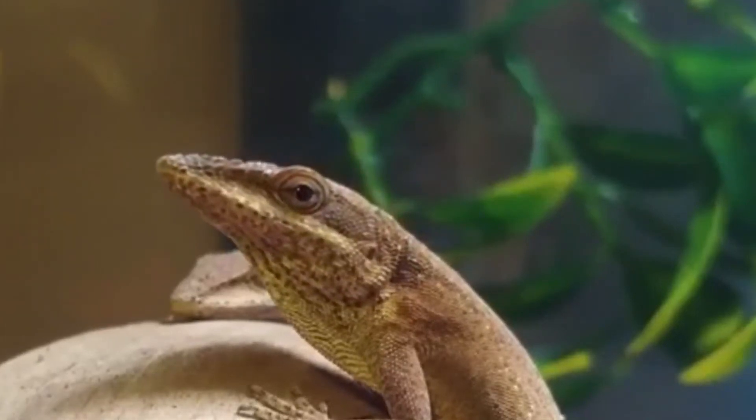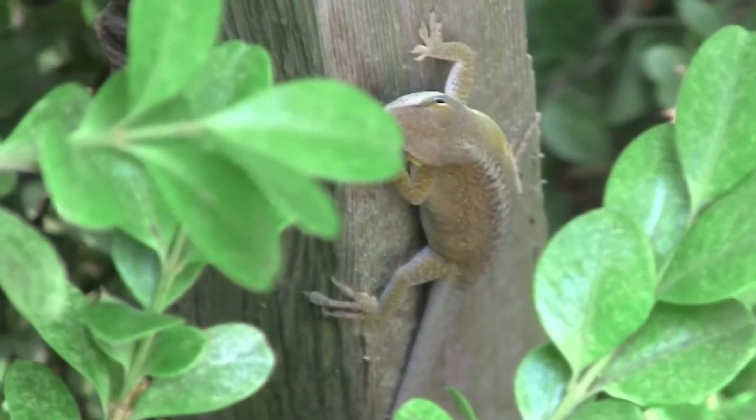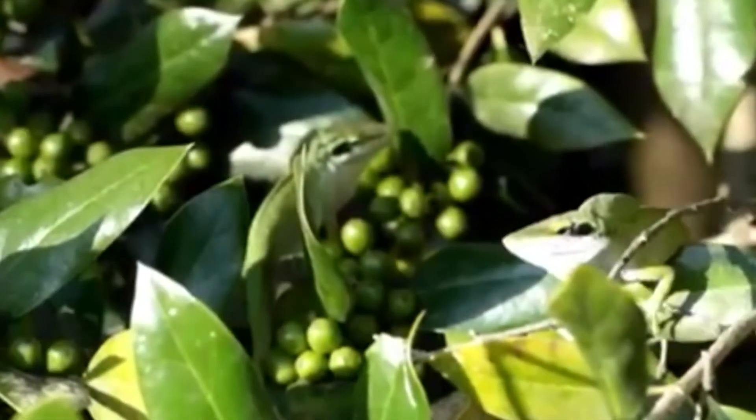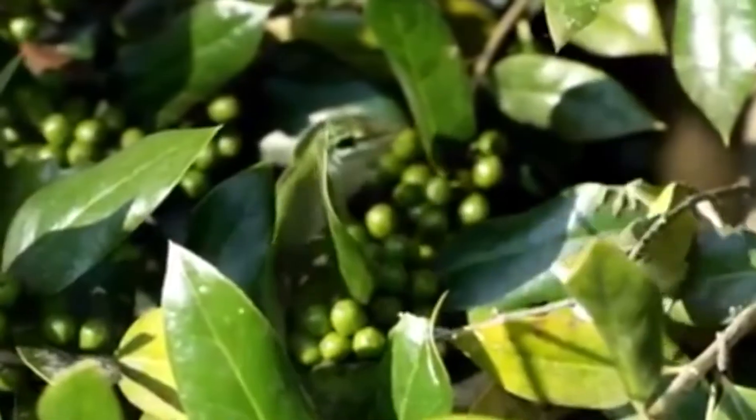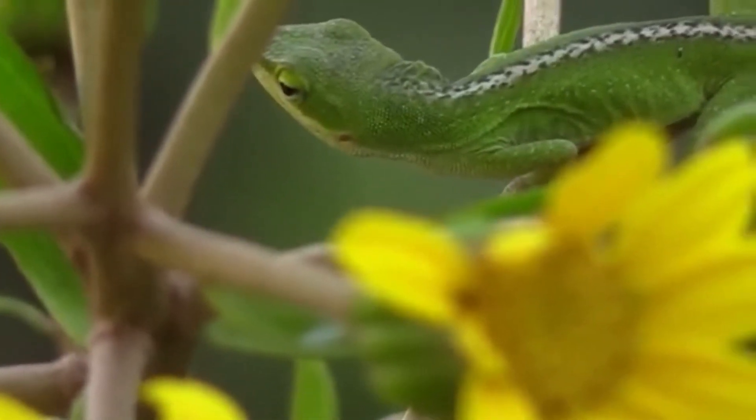Snakes, cats, and birds are the main predators of green anoles. Green anoles, like many other lizard species, have the ability to separate their tail from the rest of their body in order to flee from a predator's mouth.